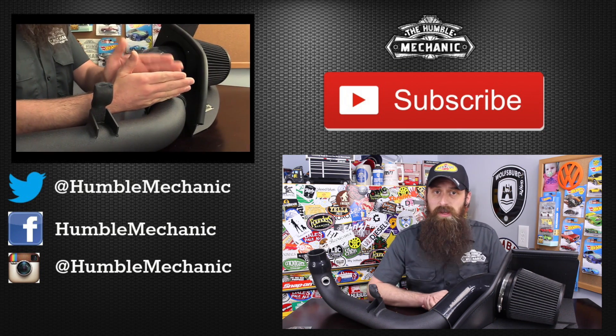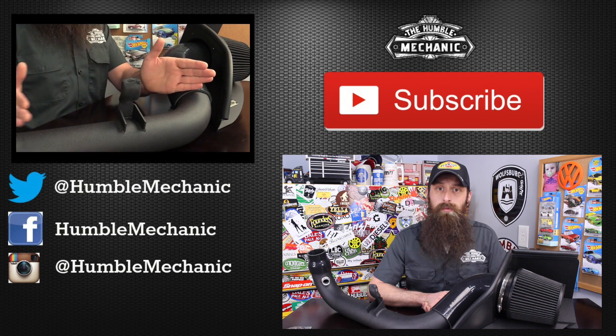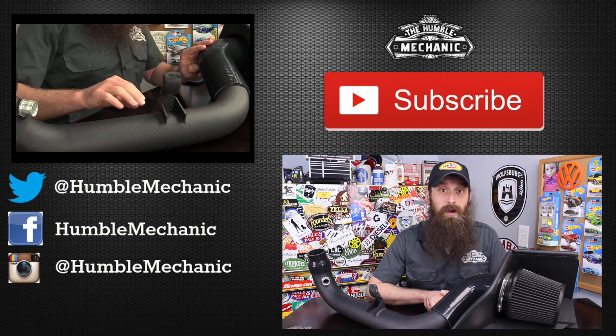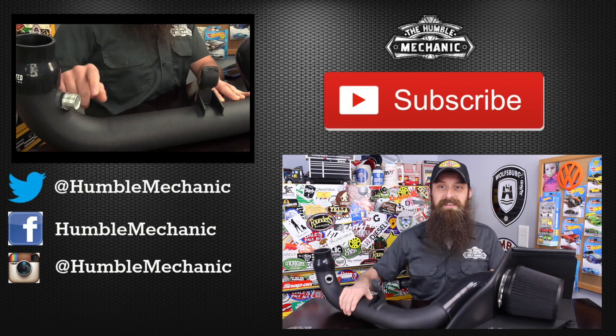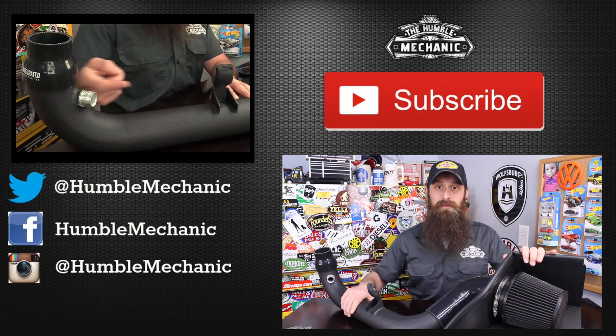If you have any questions or comments, post them in the comment section below. If you like the video, throw it a thumbs up on YouTube — I always appreciate that. You can also subscribe on YouTube or on the blog at HumbleMechanic.com, and follow me on Facebook, Twitter, Instagram, the blog, and obviously right here on YouTube. Thanks for watching, and I will see you next time. Shout out to Integrated Engineering for hooking me up with this intake — I know I haven't installed it on a car yet, but it made for a really great demonstration.